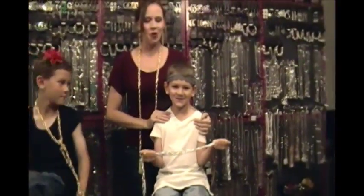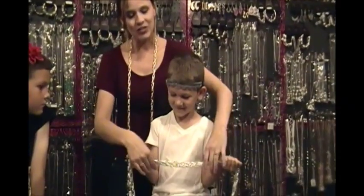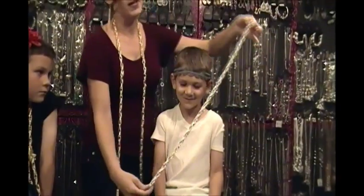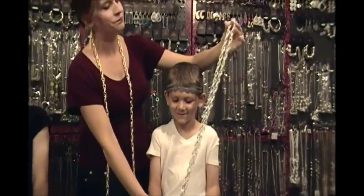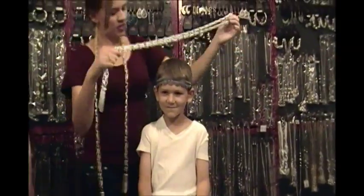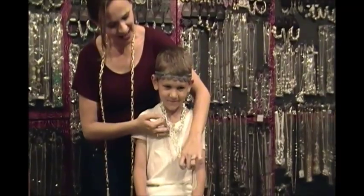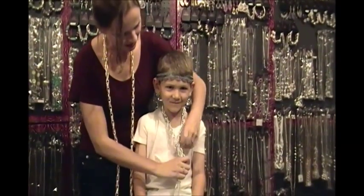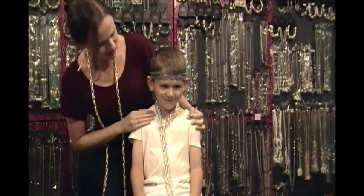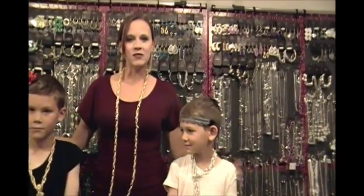Our last little model is Cody — he's my baby — and he's going to do the Loop Through with the silver necklace. The Loop Through is my favorite; I think it's also pretty easy and it looks really spiffy. What you do is fold the necklace in half, wrap it around your neck, and simply loop it through — hence the name Loop Through. You can tighten it however you like. Thank you Cody for helping out today!